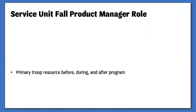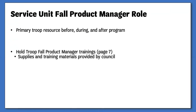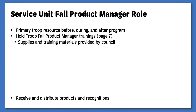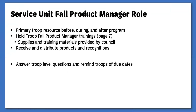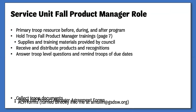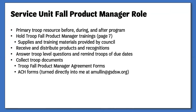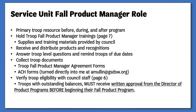Your role as the Service Unit Fall Product Manager is to provide assistance to the troops in your areas before, during, and after the 2019 Fall Product Program. This includes holding troop trainings, receiving and distributing supplies, products, and recognitions, answering troop questions, ensuring troops meet council-set deadlines, and collecting troop documents such as agreement forms and ACH forms. In addition, you will work with council to verify volunteer eligibility.